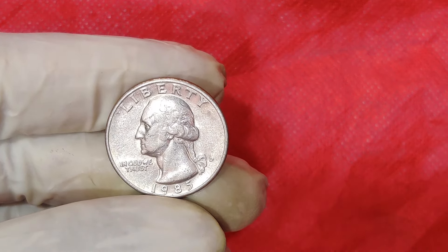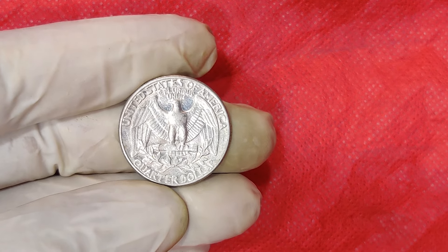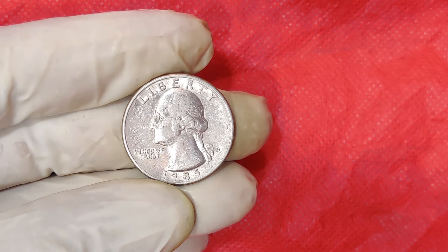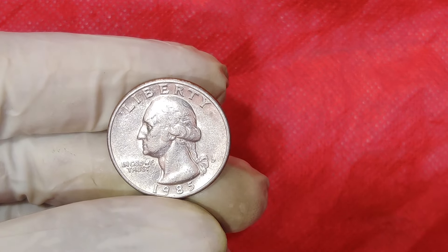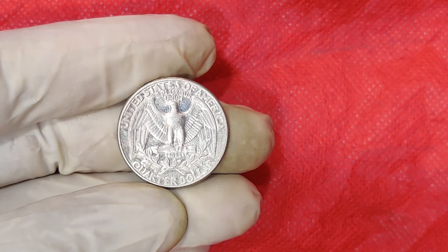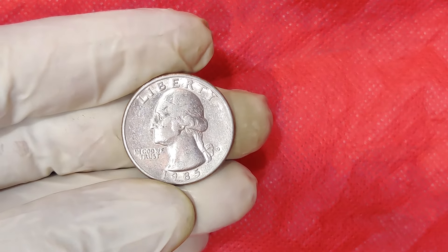However, coins with high grades — MS67 or higher — or significant errors can range from hundreds to potentially tens of thousands of dollars depending on their rarity and the demand among collectors. The key to getting the highest value for your 1985 D quarter is to have it graded by a professional coin grading service like PCGS or NGC. Grading provides an expert opinion on the coin's condition and authenticity, which is crucial for high-value sales. Once graded, finding the right buyer is essential. Some collectors specialize in error coins or high-grade examples, and they might be willing to pay a premium for a unique find. Online auctions, coin shows, and numismatic clubs are great places to connect with potential buyers.